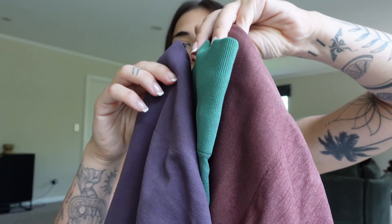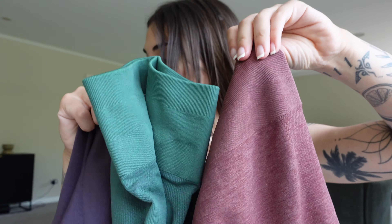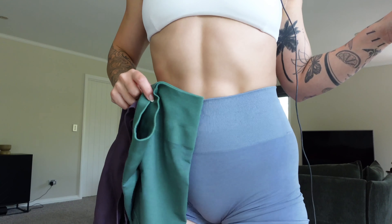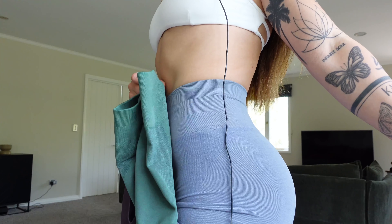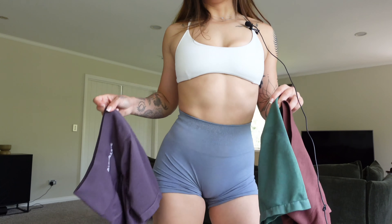I'm just up against a window so this is the most natural lighting I could find so you can see the best representation of each color. This is Dusty Rose, this one is Dove, and this one is Sage. Green is my favorite — actually, green and Still Water are a tie. I will never be disappointed with Amplify.